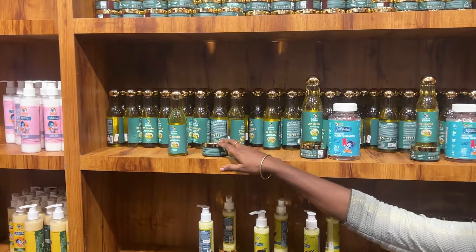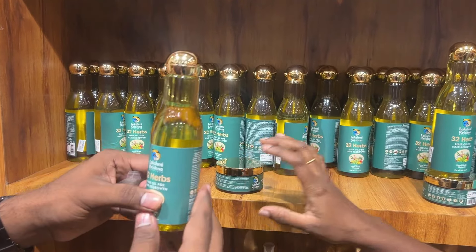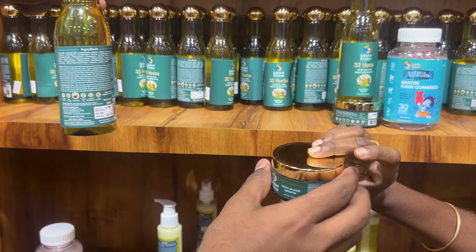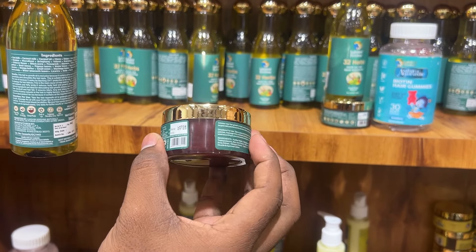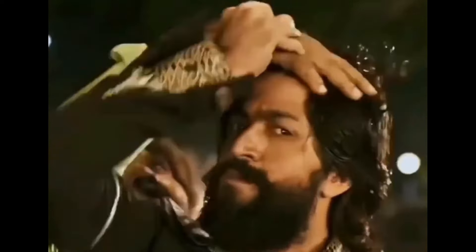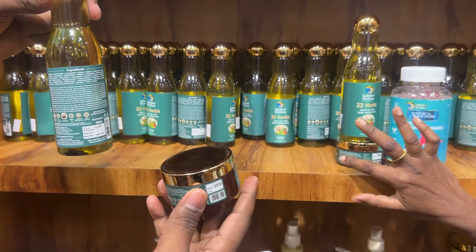Oil and forehead gel — the oil is for regrowth. There are 32 herbals in it. Every day at night, apply the oil. You can apply it for 20 minutes on the forehead. You can apply it for baby hairs. It promotes regrowth for baby hairs.